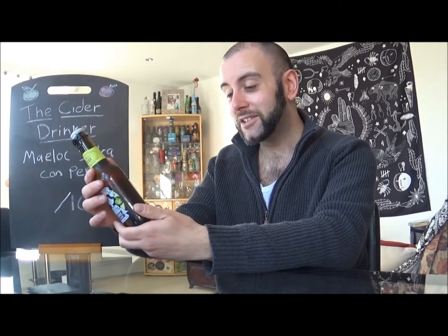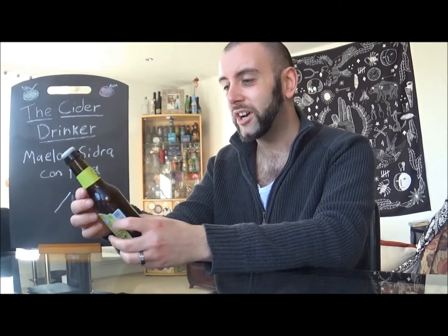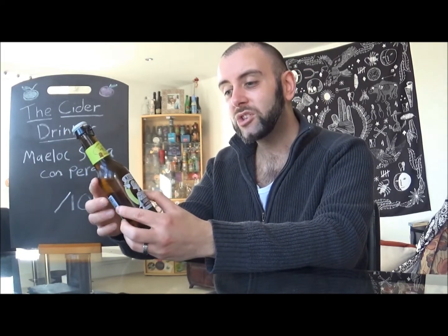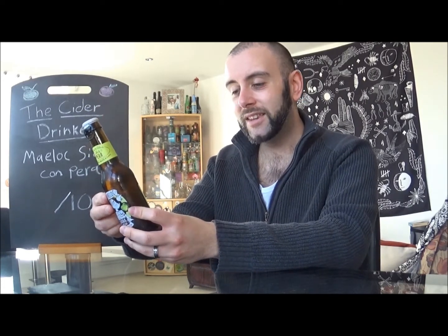I don't have a lot of information on this. I have actually had one of this cider company's range before — I think it was many, many years ago. I'll pop a card up on the top of the screen so you can go and watch it after this one. But generally, I think these guys aren't actually too bad. They're definitely a little bit better than the usual mass-marketed stuff.